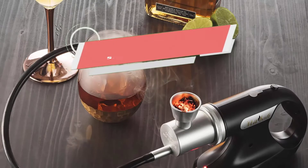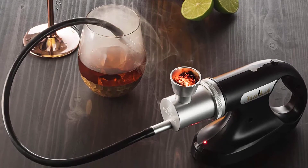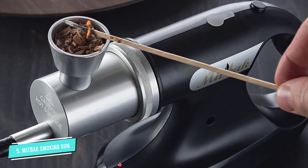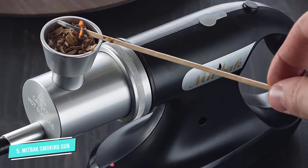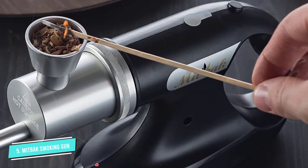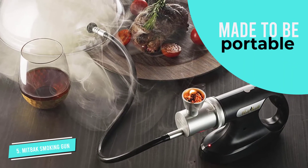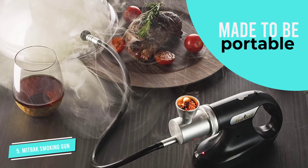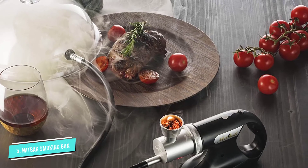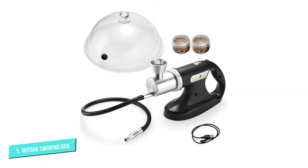Number 5: MitBak Cold Smoking Gun. The MitBak Portable Handheld Cold Smoking Gun has a few fun features among many other more standard ones. First, it comes with a smoking dome which can be a great feature when you are trying to show off your culinary skills to your dinner party. It is specially designed and makes smoking individual items with flair a total breeze. This smoker can be handheld during use, but you can also sit and leave it to smoke on its own if you are busy around the kitchen preparing other things.